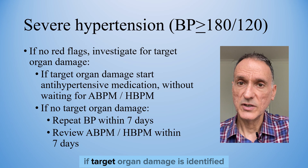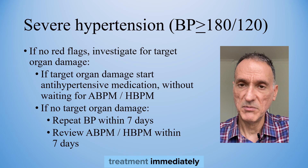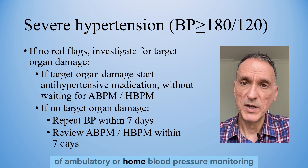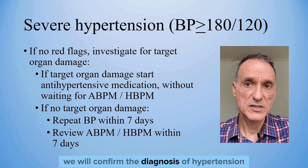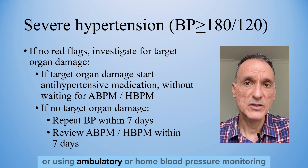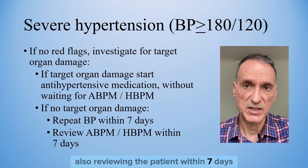If target organ damage is identified, we will consider starting antihypertensive treatment immediately, without waiting for the results of ambulatory or home blood pressure monitoring. If no target organ damage is identified, we will confirm the diagnosis of hypertension by either repeating the blood pressure within seven days, or using ambulatory or home blood pressure monitoring, and reviewing the patient within seven days.